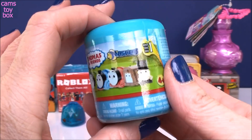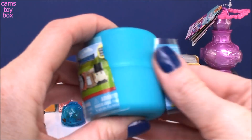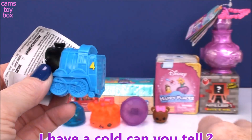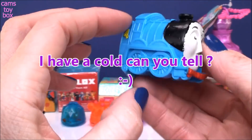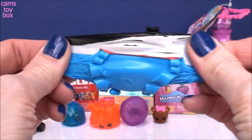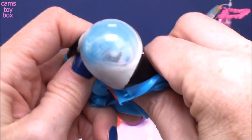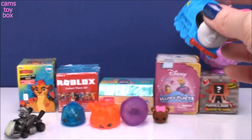Next we have a Thomas and Friends Mashem Surprise. This one is from series one. Did we get Thomas or did we get Gordon? We got Gordon today — number four steam engine. Super super squishy. I feel like these Mashems are really big for a Mashem. Very very stretchy as well. They are just so much fun to play with. Definitely a good one.